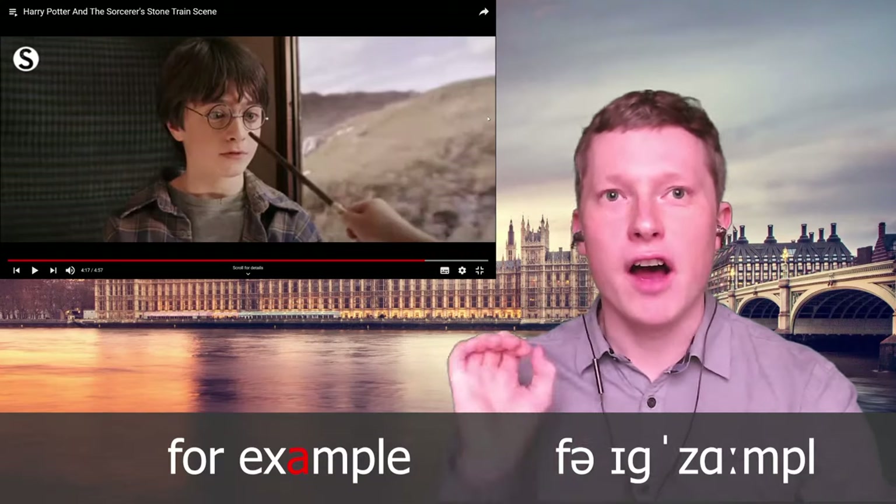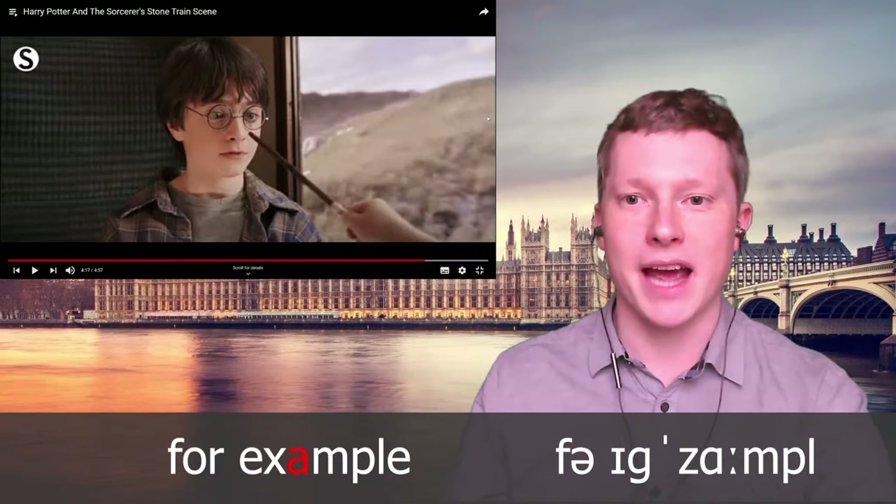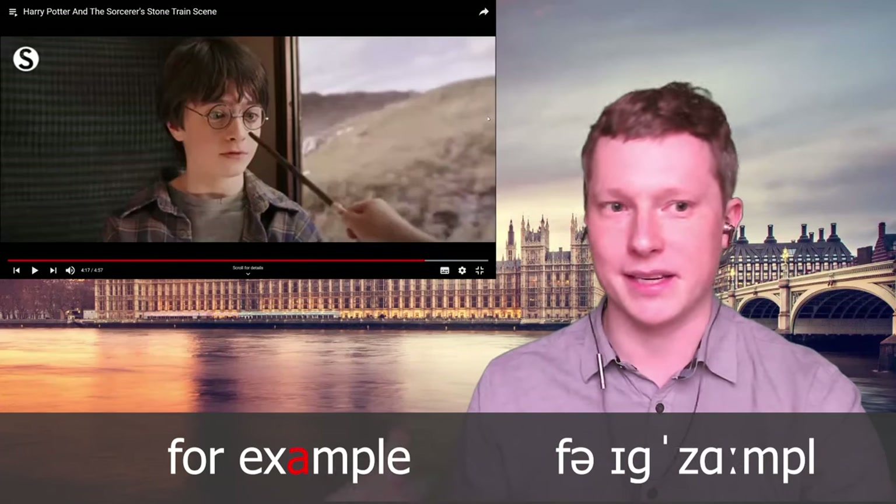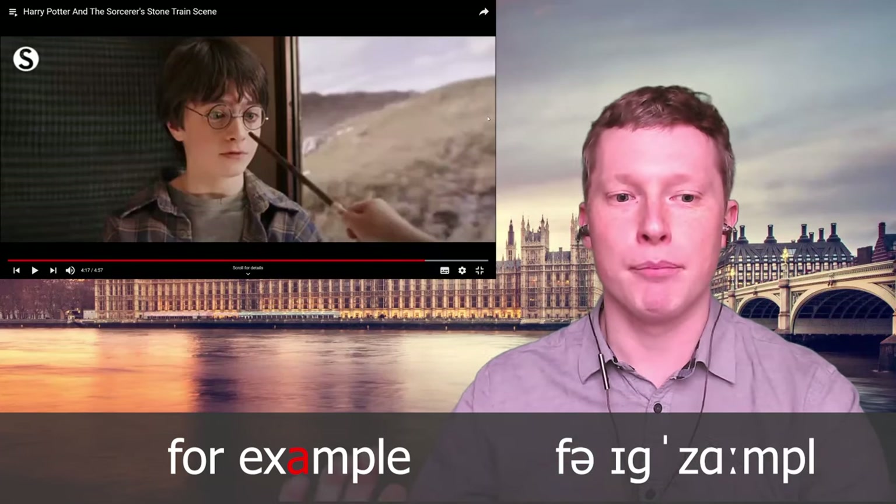Notice the way she says 'for example' — this R sound is a very long vowel sound characteristic of received pronunciation: 'er'. You don't get this sound in American English — it's 'er', as in 'for example'.